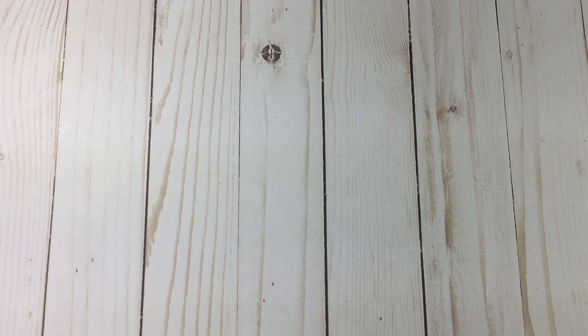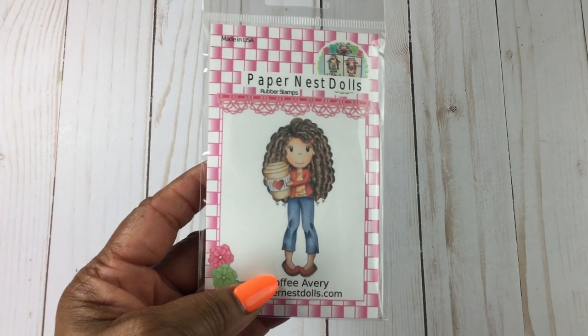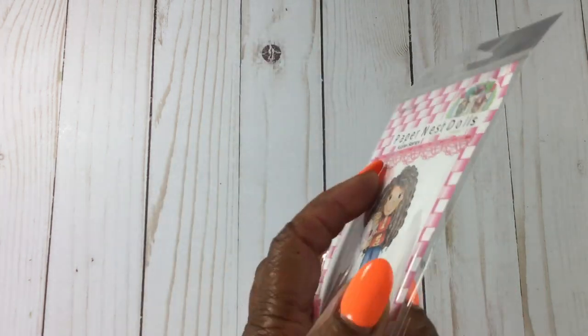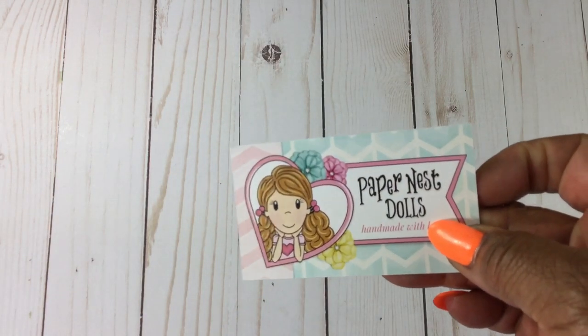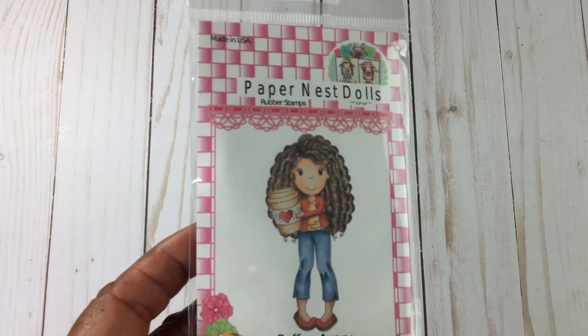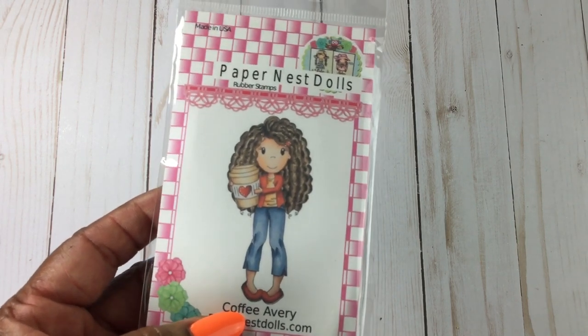From Paper Nest Dolls, this is a stamp — I just love her hair, love it. There was one other stamp I wanted that they had but she was out of stock, so I ordered it. This one is called Coffee Avery, and I think the one I ordered was the one with the afro puffs.